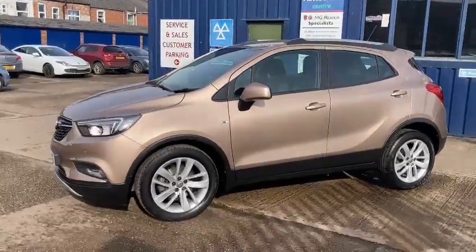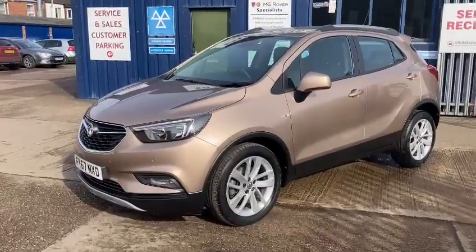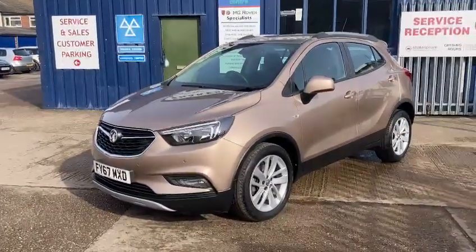It's in stunning condition inside and out. It's been really well looked after. It's only had one owner from new and credit to them, they've kept it in immaculate condition throughout.